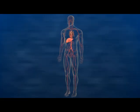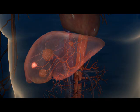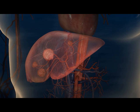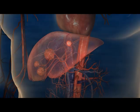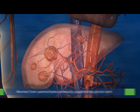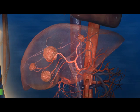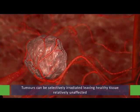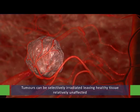Selective internal radiation therapy, also known as SIRT or radioembolization, is performed using SIRSphere's microspheres. SIRT is a targeted treatment for inoperable liver tumors that delivers millions of radioactive microspheres directly to liver tumors. The implantation of microspheres takes advantage of the fact that the normal liver parenchyma is primarily supplied by the portal vein, while the hepatic artery is the primary blood supply for liver tumors. By using this preferential blood supply, tumors can be selectively irradiated, leaving healthy tissue relatively unaffected.